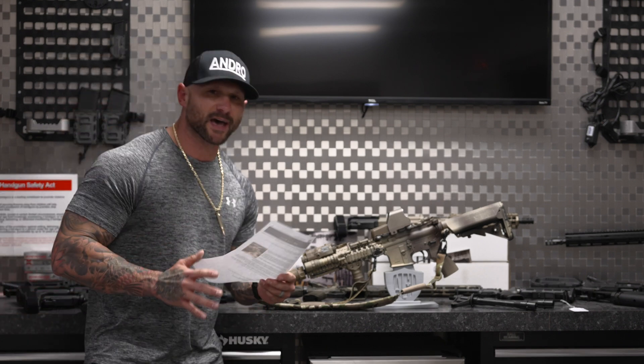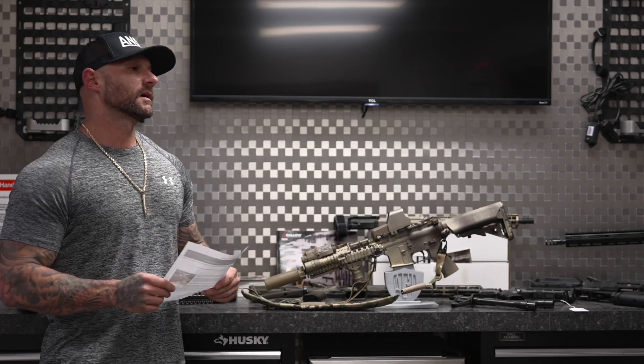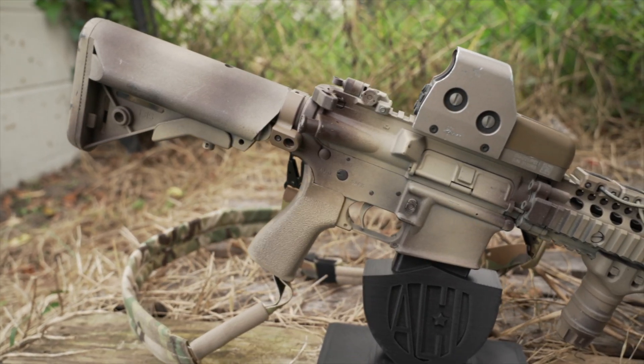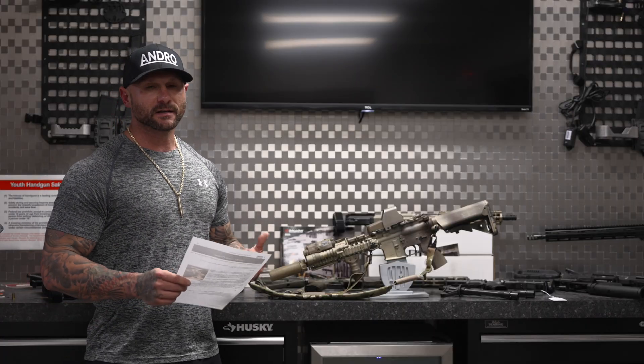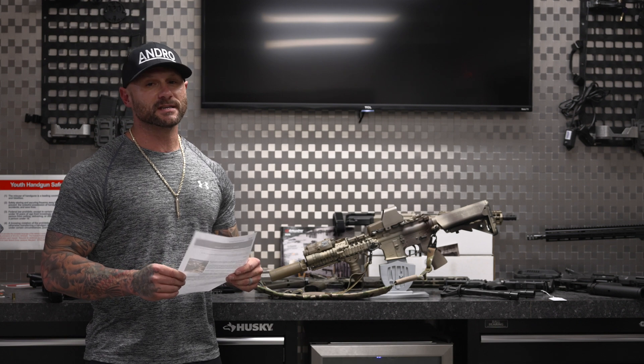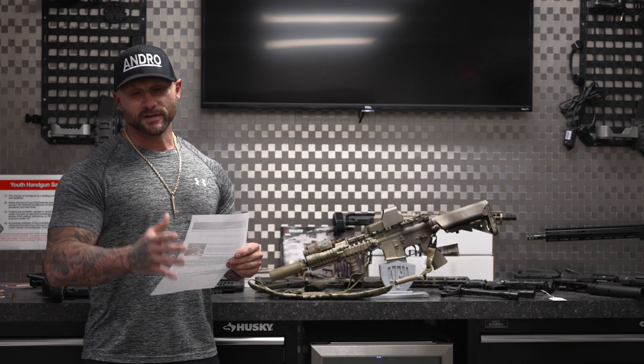Crane spec this, Mark 18 that, Mod 1 this, Mod 0 that. Today we're going to do a brief video telling you the differences between the two, what the benefits are, pros and cons. The first step is to explain what the term 'crane' means, how it originated. Basically it's a city in Indiana, and that's where most of the big decisions involving weapon systems for our military are made, researched and developed, and then put into plans and those parts are ordered.